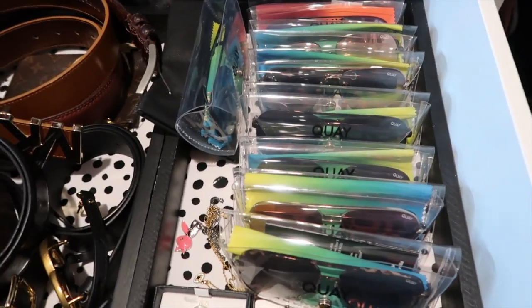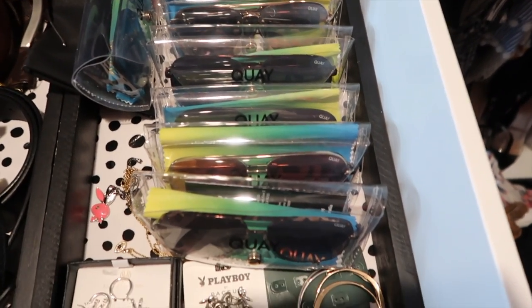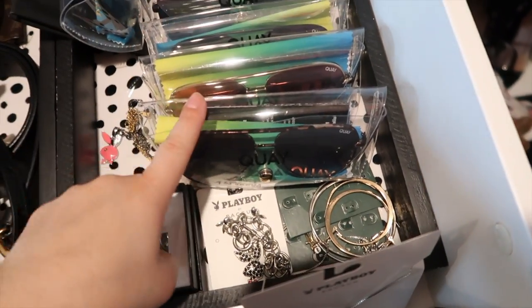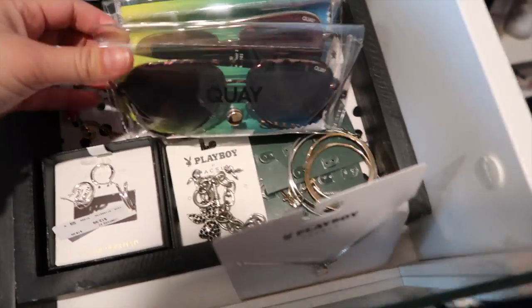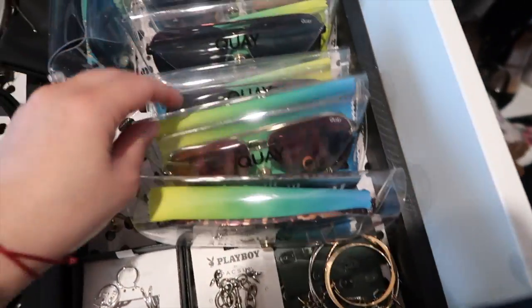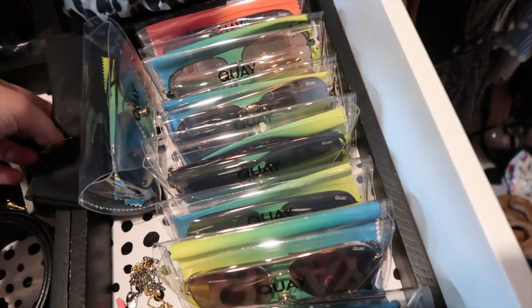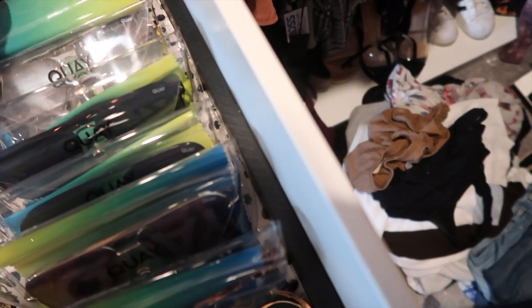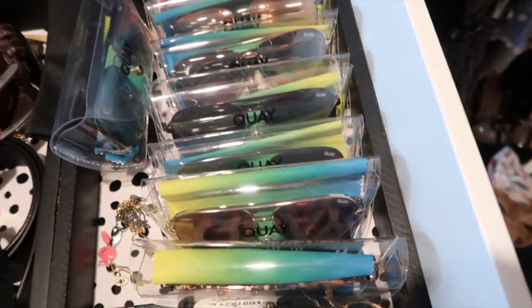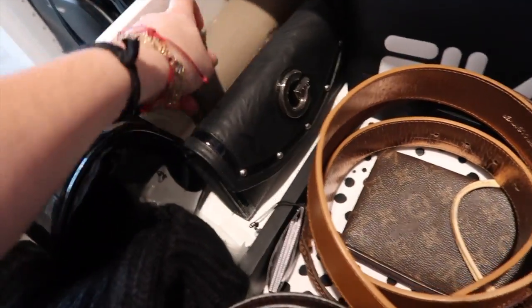These are some of my Quay sunglasses — these are the only glasses I wear, apart from a pair of Gucci sunglasses and like two or three pairs of Ray-Bans. But my face shape is very strange and not a lot of sunglasses look nice on me. I feel like the Quay minis work — it has to be the minis, not the large size, because the large ones look horrible on me. I have a couple pairs. Let me know if you guys want to see a sunglasses try-on. My favorites are the smoke and the black.